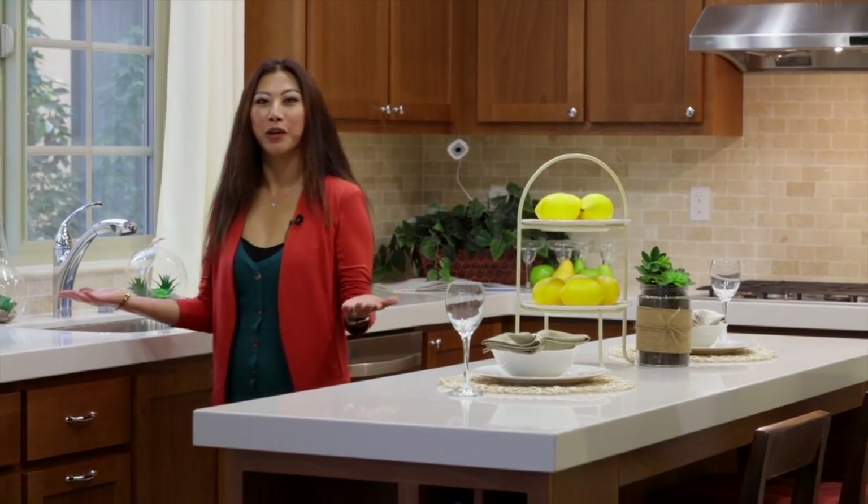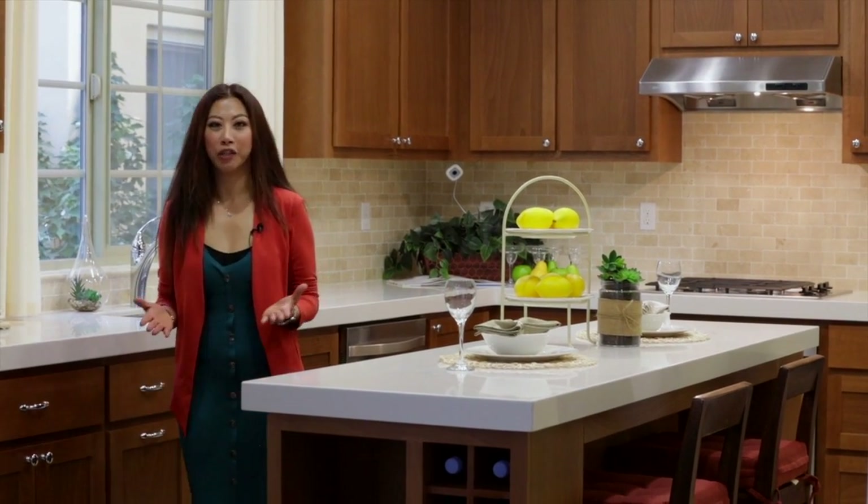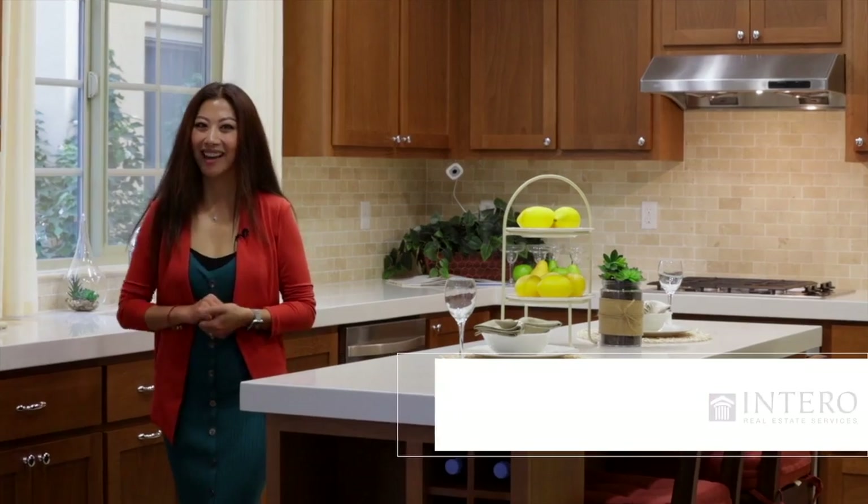Welcome back! Don't you just want to move into this beautiful home already? If you need any extra information or a private tour, feel free to reach out to me. This is Angela, your real estate expert. We'll see you next time. Bye now!